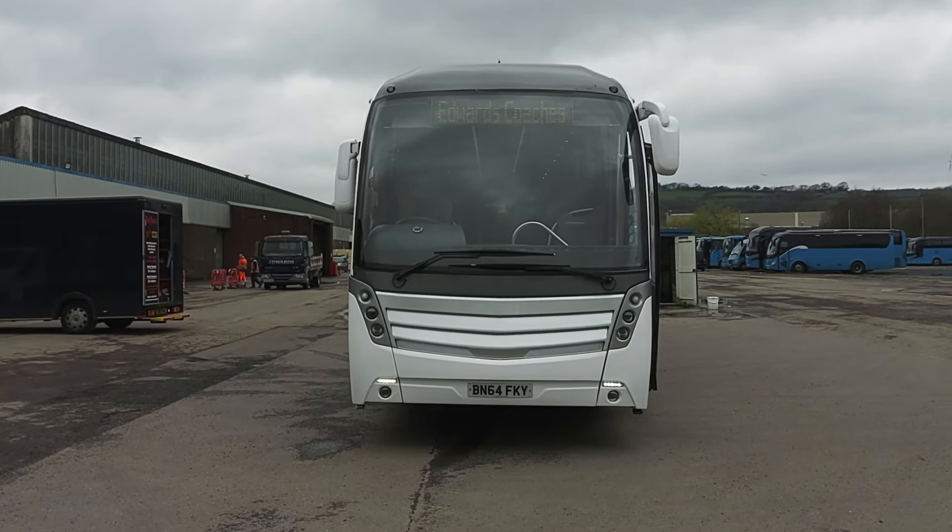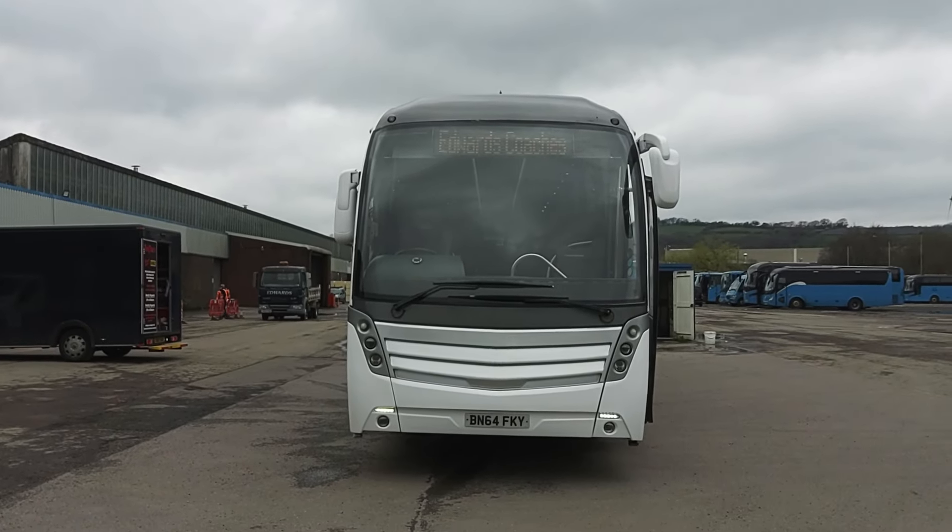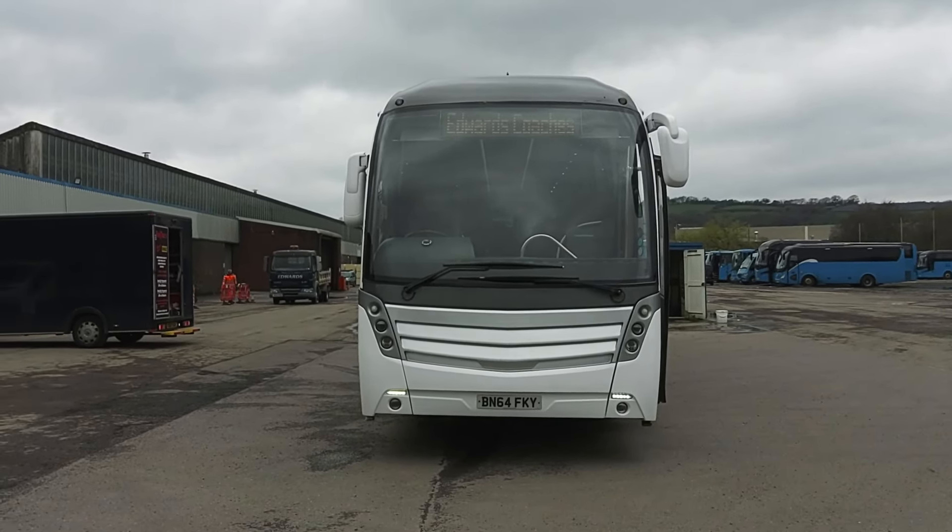Here we have a 2015, on a 64 registration, Volvo B11R, Caetano Levante 2, 56 seat, PSVAR compliant executive coach.